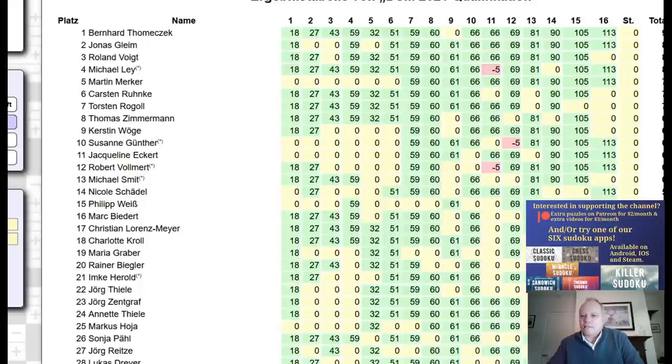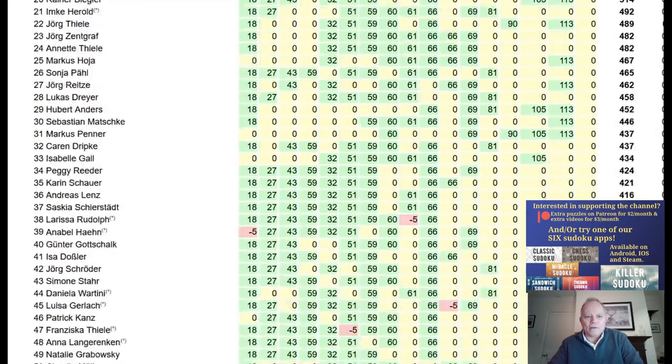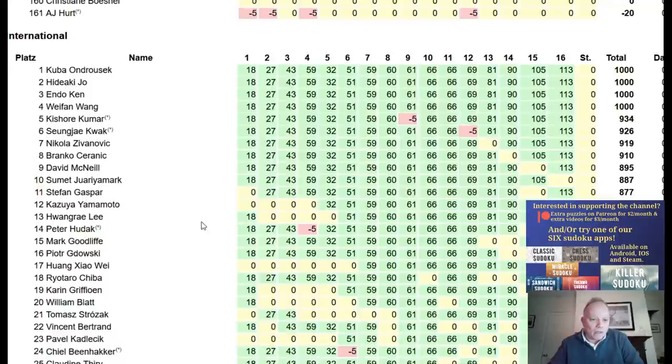Last weekend was the German Sudoku qualifier, which really exists for the qualification for the German team. You can see Jonas Gleim, who's set many of the puzzles we've solved on the channel, right up there amongst the absolute best Germans. For once, I did incredibly well for me — I came in 15th.